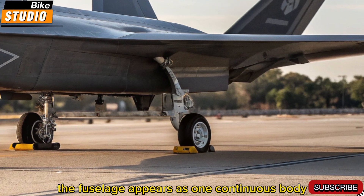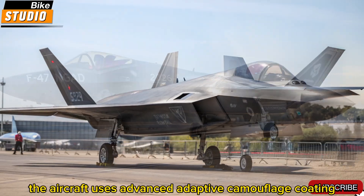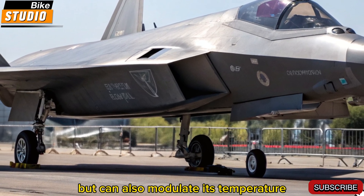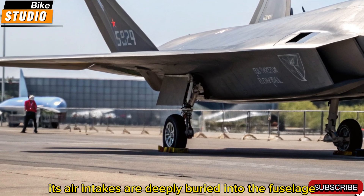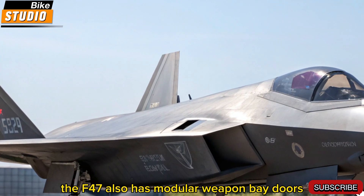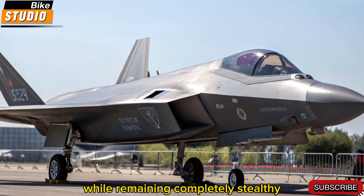The fuselage appears as one continuous body with no vertical stabilizers, a decision made to enhance stealth and agility. The aircraft uses advanced adaptive camouflage coating, which not only reduces its radar cross-section but can also modulate its temperature to avoid infrared detection. Its air intakes are deeply buried into the fuselage, further reducing radar signature and enhancing high-speed performance. The F-47 also has modular weapon bay doors, allowing it to carry a wide variety of armaments while remaining completely stealthy.